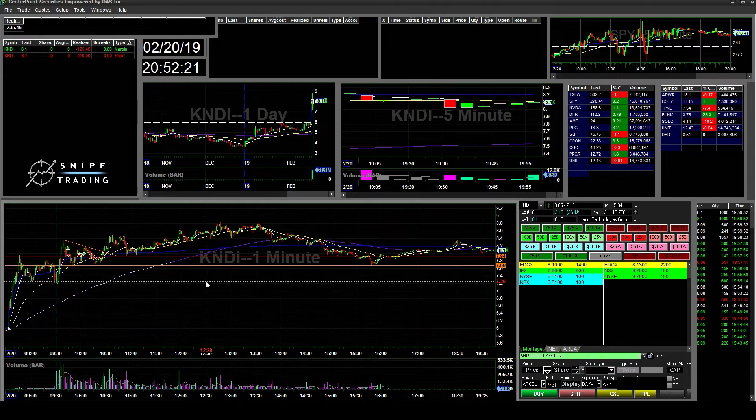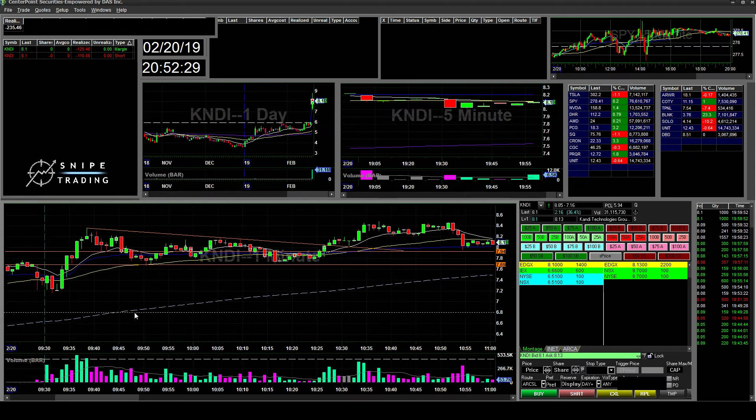The main thing I want to improve on is being more patient and looking for high-probability setups. Not playing the 13 EMA bounce, which is not my go-to strategy — it should be more like retesting. Like, this would have been a good buy here but it didn't have volume. The big play was this long consolidation.